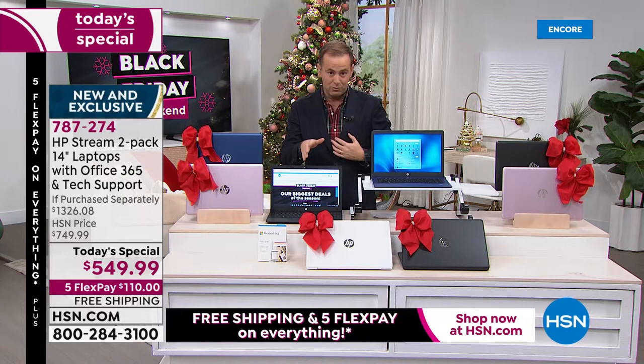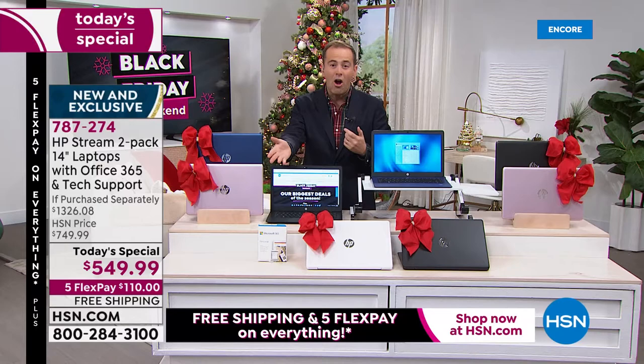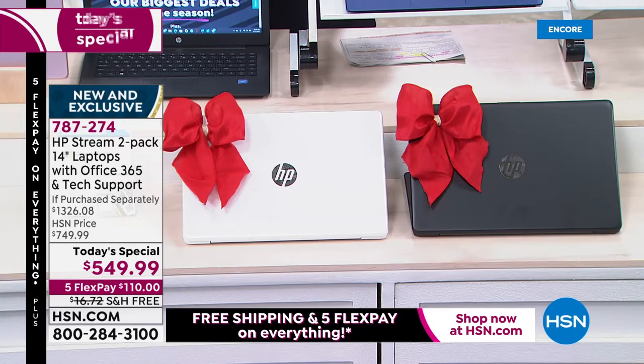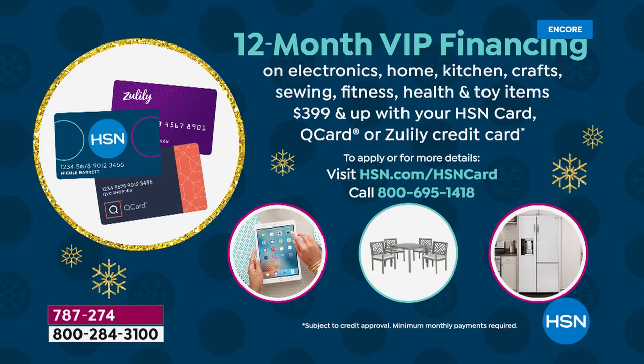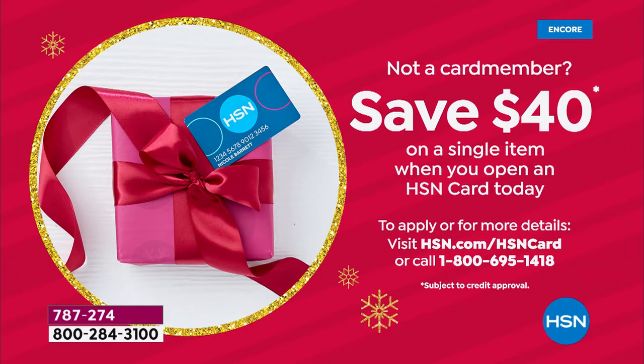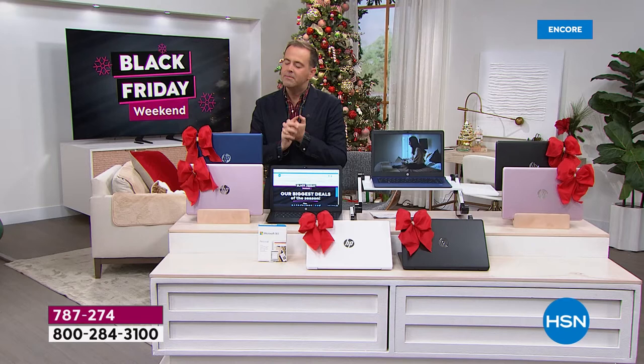We love doing this — two laptops for $550 is like a giveaway, but it's only for the Black Friday holiday weekend. If you use your HSN credit card, we'll do 12 months, bringing the price to $45 and change. If you apply for an HSN credit card today, you could take another $40 off the price.